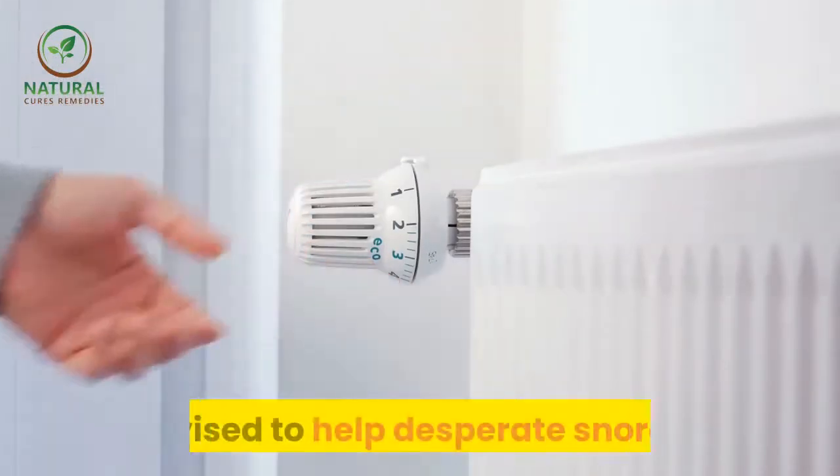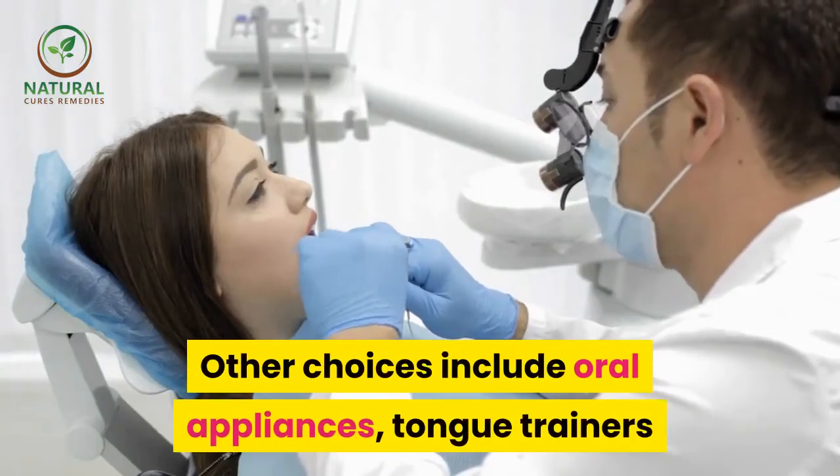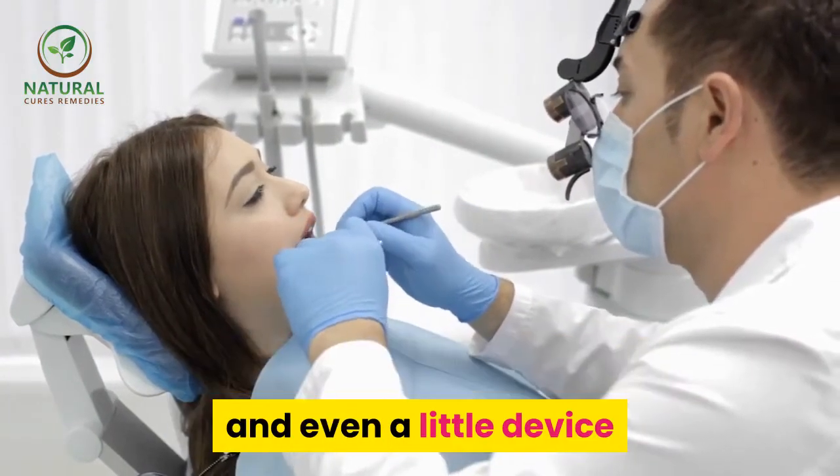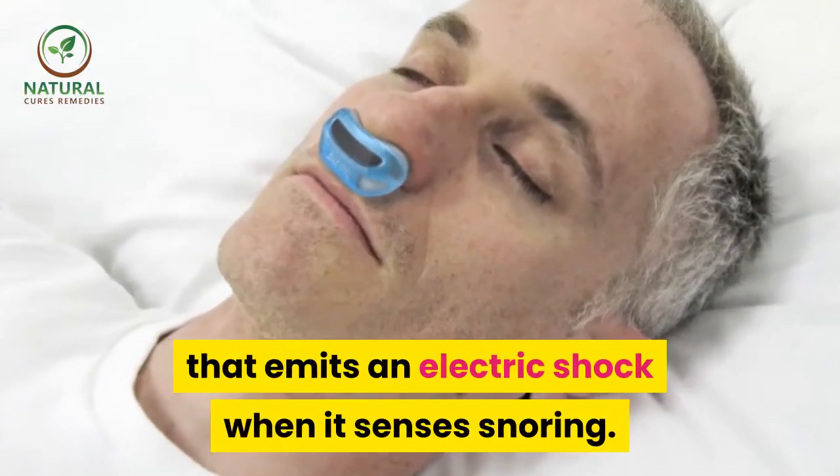There is a huge market of appliances devised to help desperate snorers. Other choices include oral appliances, tongue trainers, and even a little device that emits an electric shock when it senses snoring.